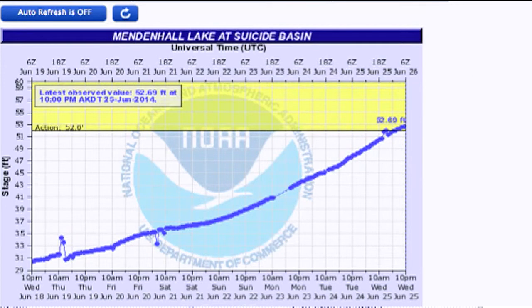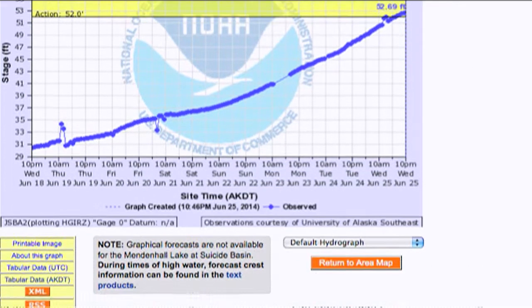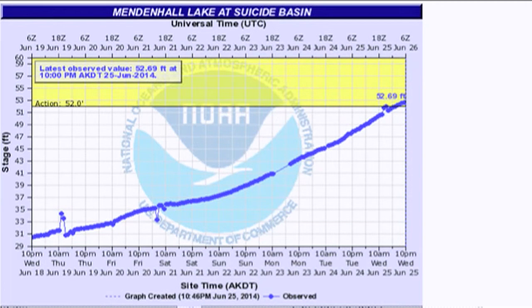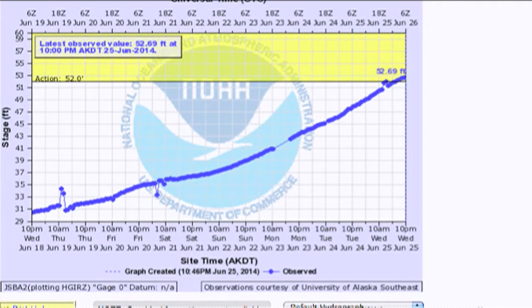We're on Suicide Basin watch. Right now the lake's at 52.69 feet. This is not really a lake — it's a basin way up in the mountains that fills with water and is plugged by the glacier. When it gets up to a certain level it actually lifts the glacier up off the ground and squirts out underneath the glacier into Mendenhall Lake, causing a big flood.